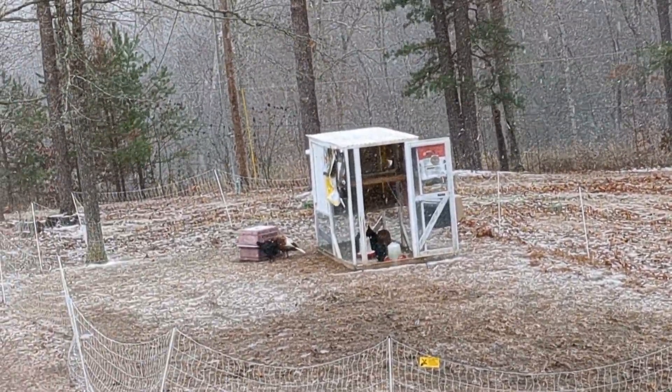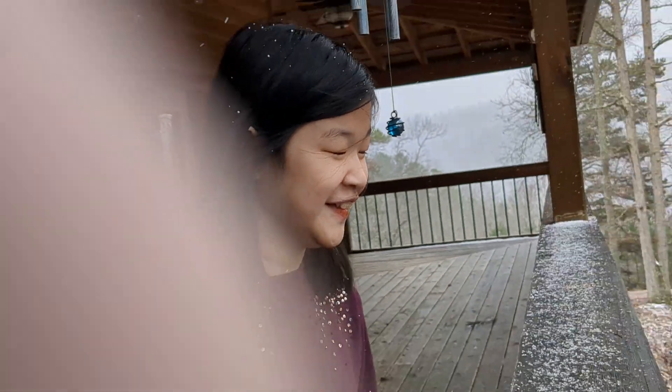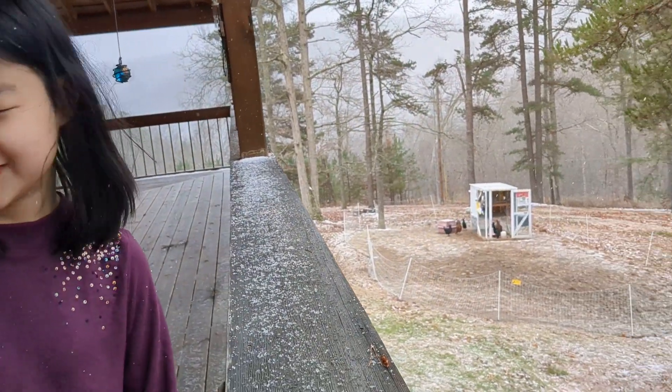But anyway, yay! We think it's beautiful. Hi Anna. It's chilly out here — it's pretty though. It is very pretty. Alright, we should probably go back in. It's cold.